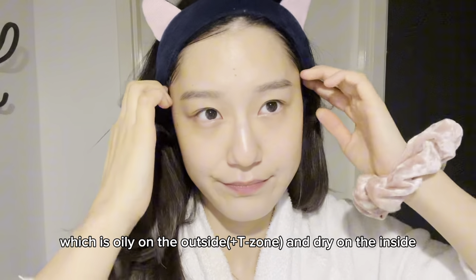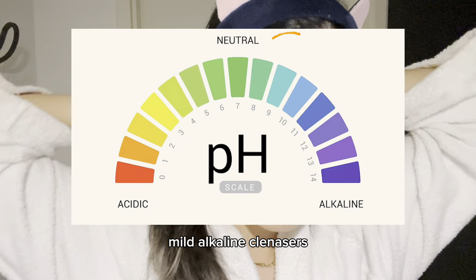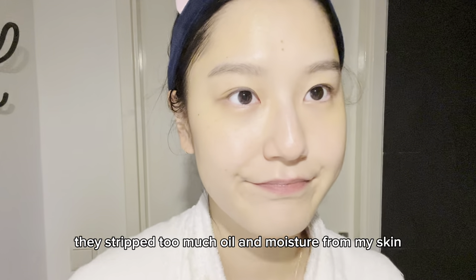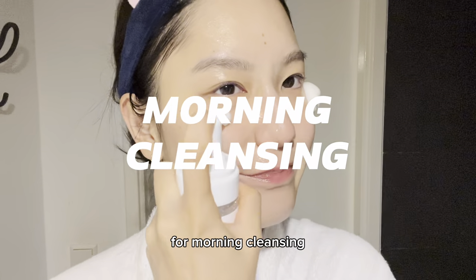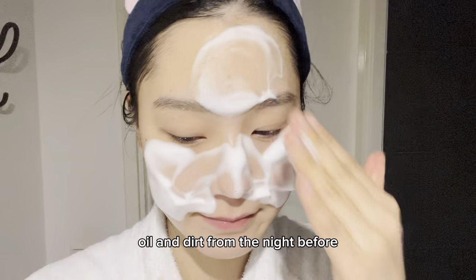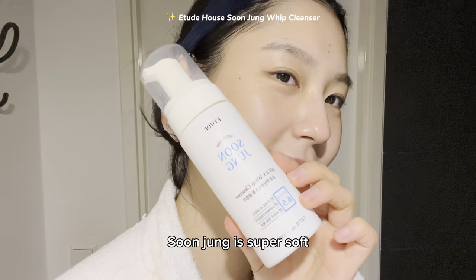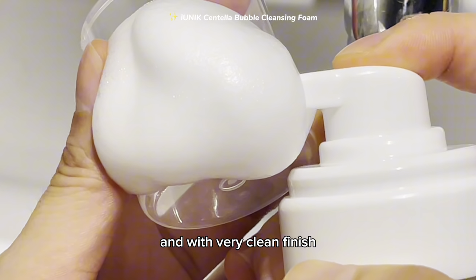I have combination skin, which is oily on the outside and dry on the inside, so I'm sensitive to and value oil-water balance. Mild alkaline cleansers can work well for severely oily skin or skin that needs daily exfoliation, but in my case they stripped too much oil and moisture, leaving it dry and prone to skin barrier breakdown. For morning cleansing I prefer a gentle bubble cleanser — it's just enough to remove oil and dirt from the night before and is gentler on my skin. My favorites these days are Sunjung and Iunique. Sunjung is super soft and moisturizing, and Iunique is also super gentle with a very clean finish.